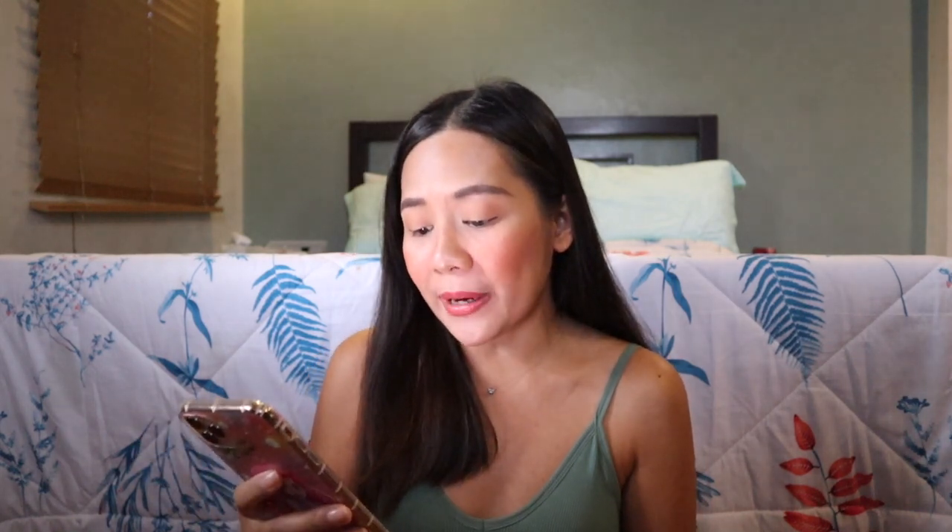Next, another item I checked out — it's for the house. Very tita na talaga ako — I spend more on furniture and home furnishings now. What I checked out is a mini sofa side table. I was going to feature it on my IG stories because it's so affordable. But oh my gosh, the price went up — it's 223 pesos now. When I bought it yesterday, it was on flash sale for 195 pesos. Still not bad for this table though.